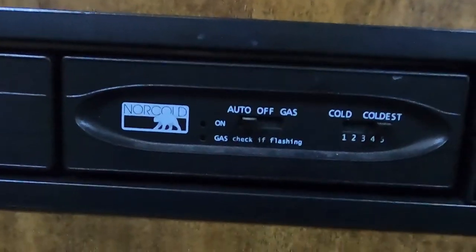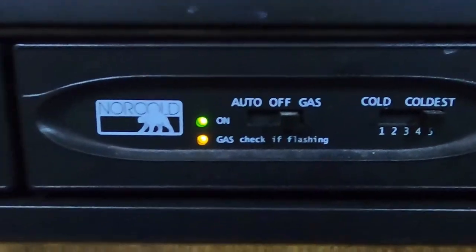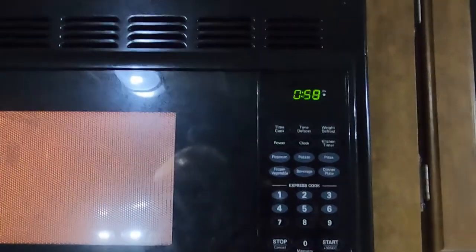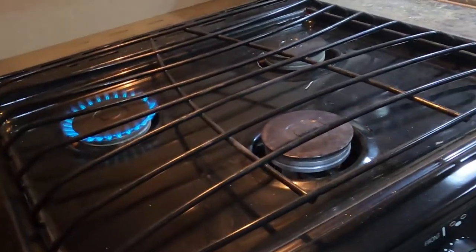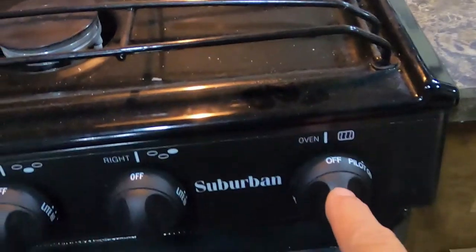All the lighting inside is individual — just come through and turn on and off as needed. Your Norcold fridge controls: 'Auto' means when plugged in you're running off electricity, and as soon as you unplug you're on gas. Switch to 'Gas only' and if that light starts flashing, your gas is low. Settings are one through five, with five being the coldest. For the stove, turn to light, get a spark, and hold it in to get the gas going. The oven has a pilot light that you'll need to light manually.